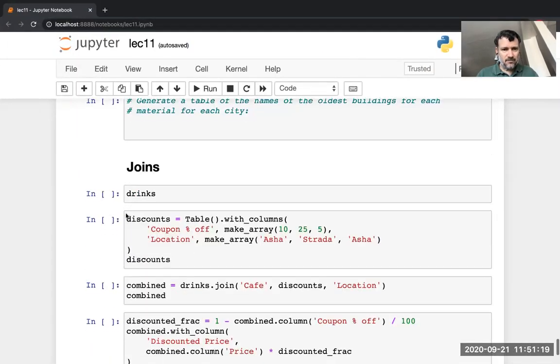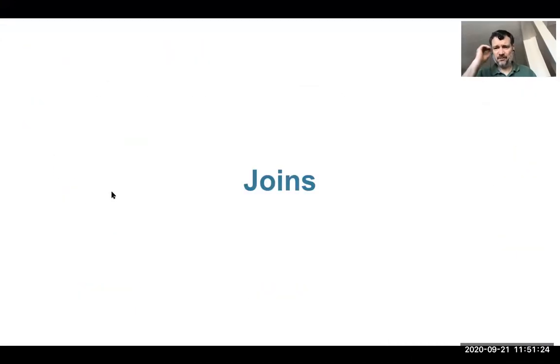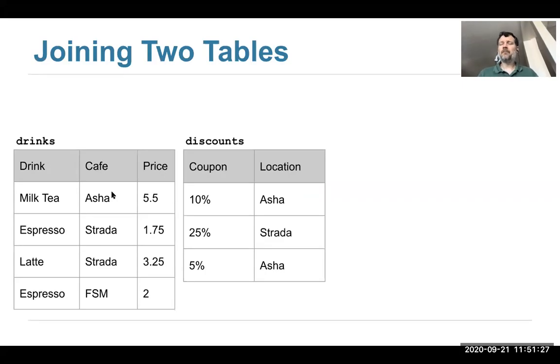I think that's enough on pivot and groups. I want to show you about joins. Join is another useful operation. So far we've been working with a single table, but often in the real world your data is split across multiple spreadsheets or databases or tables. Maybe you got some data from one source and other data from another source and now you want to hook the two up.